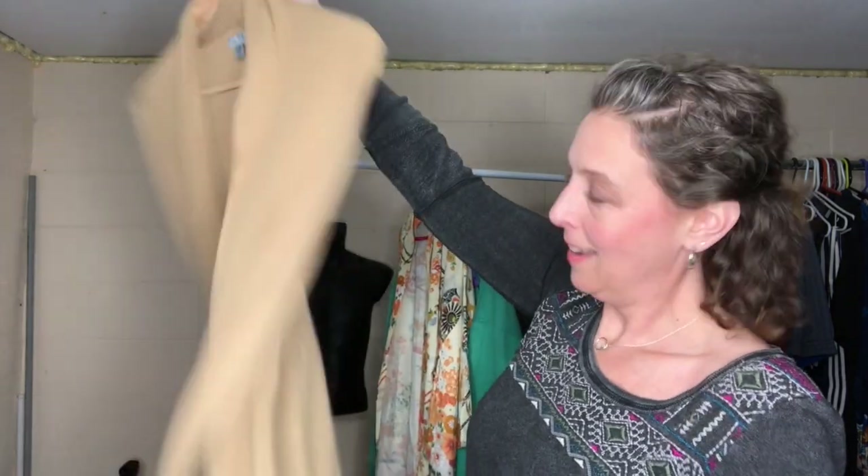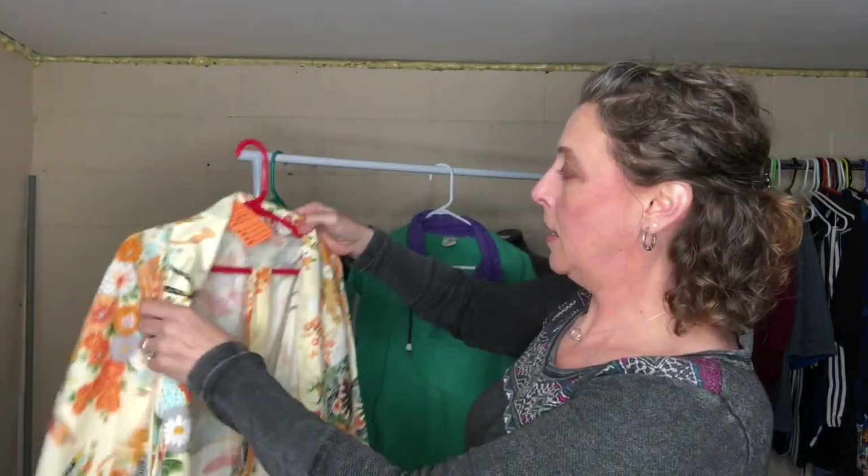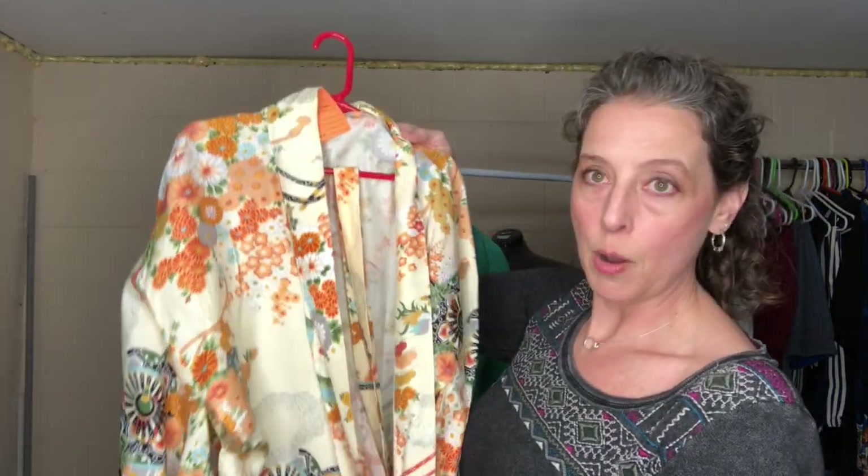This is an Olivia Sky cardigan sweater — nothing fancy. I don't even remember when I got this, honestly. It's just a cute little cardigan; I'll probably list that for about $15 with shipping.